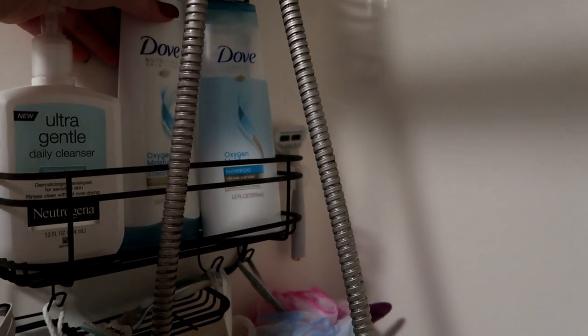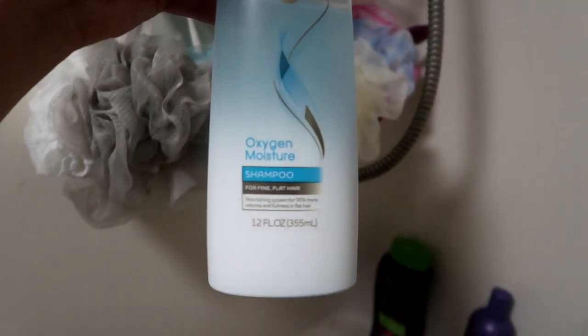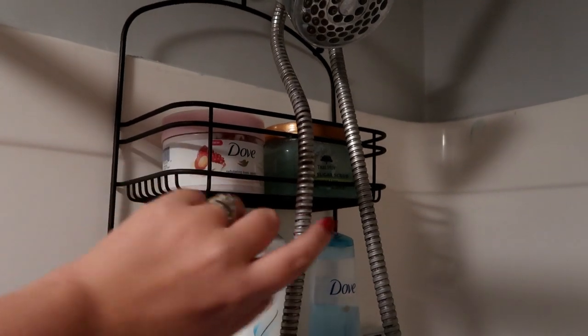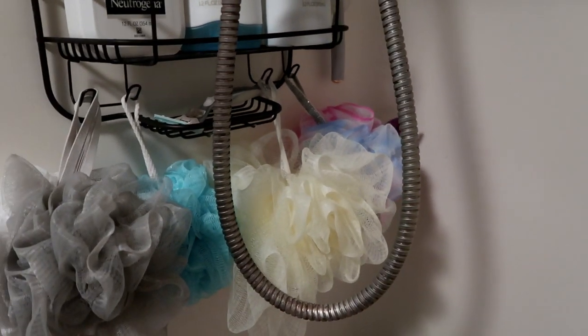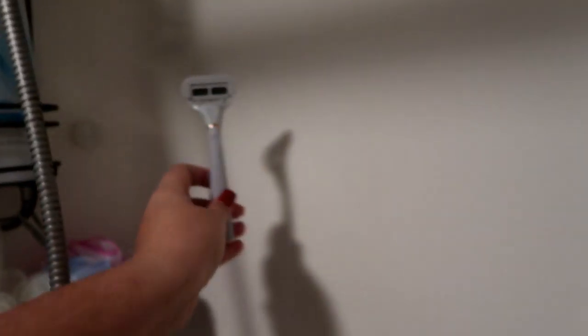Dove products are my favorite. This is my favorite shampoo by them, and I've got the conditioner — it smells so fresh and clean. I've also got a couple of exfoliators up here: a tea tree one and a Dove one. This is my loofah. My shavers — this is an old one I need to toss. This is the Flamingo one and I just got new razor heads at Target, so I'm definitely going to be using that.